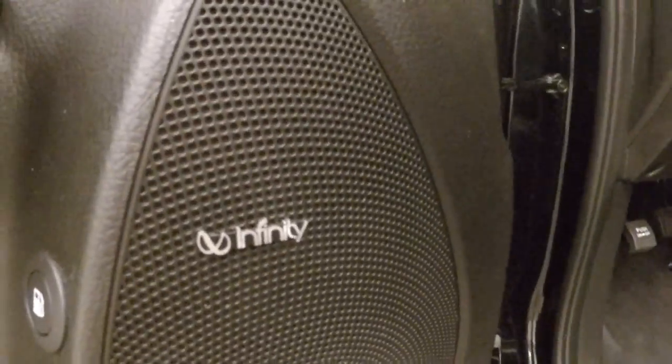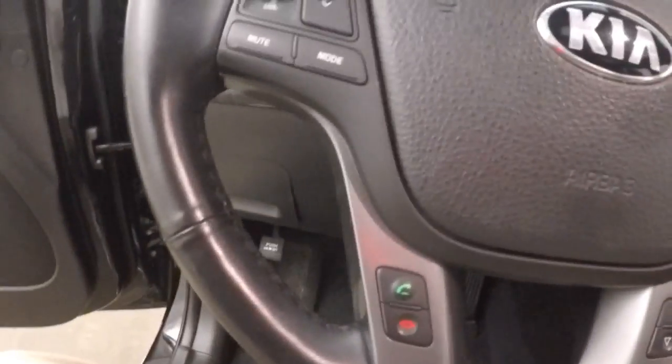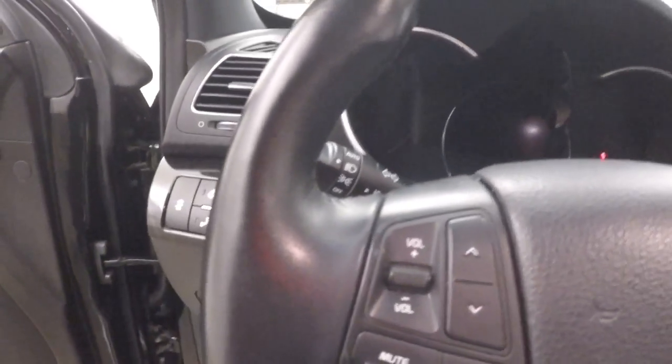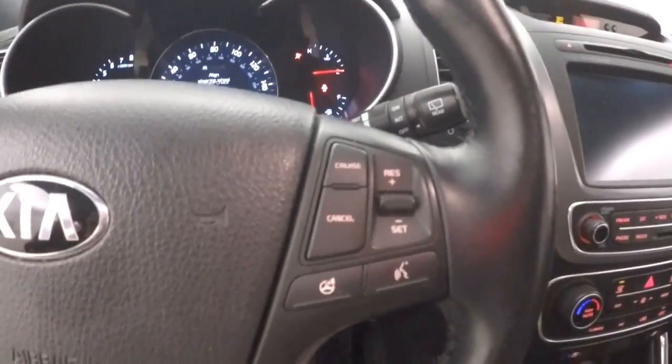It does have an Infinity sound system, power seats, cruise control, Bluetooth, menu buttons, and stereo controls. All types of different buttons on the steering wheel — they really load these steering wheels up.